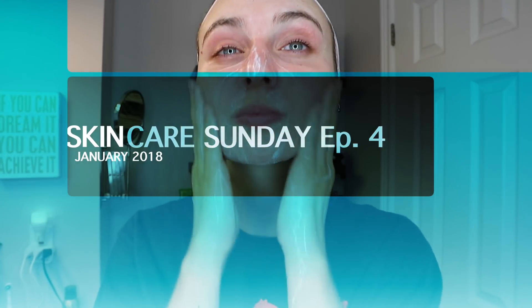Hey guys, welcome to my channel — and welcome to the last episode of Skincare Sunday! If you are new to my channel, make sure you check out the other three skincare videos I have. Every Sunday for the month of January I've been posting a skincare video, so make sure you check those out. Also, this shirt is from Toby.